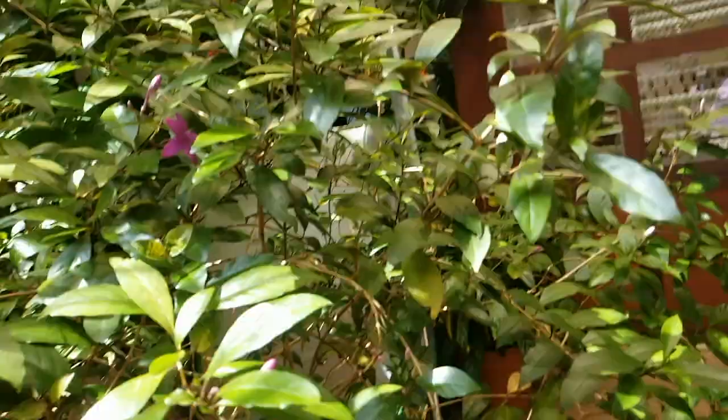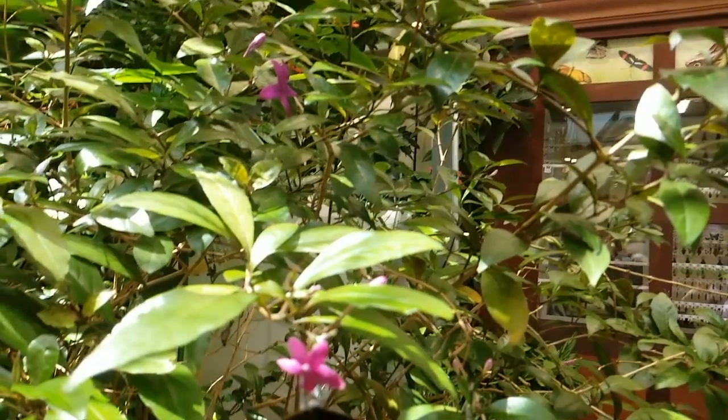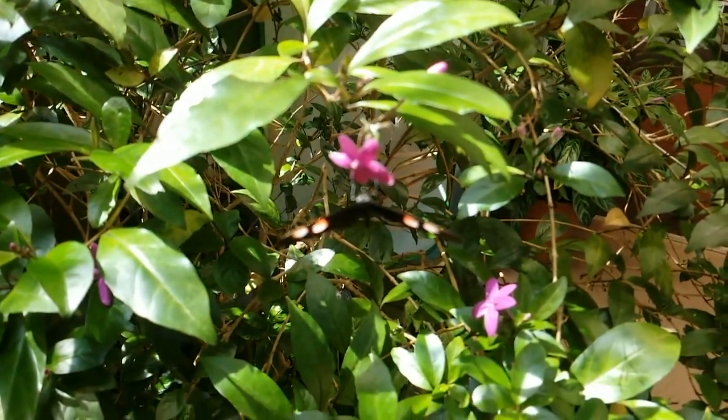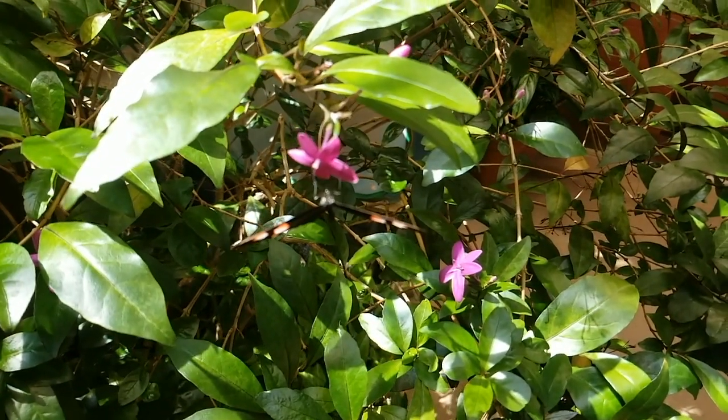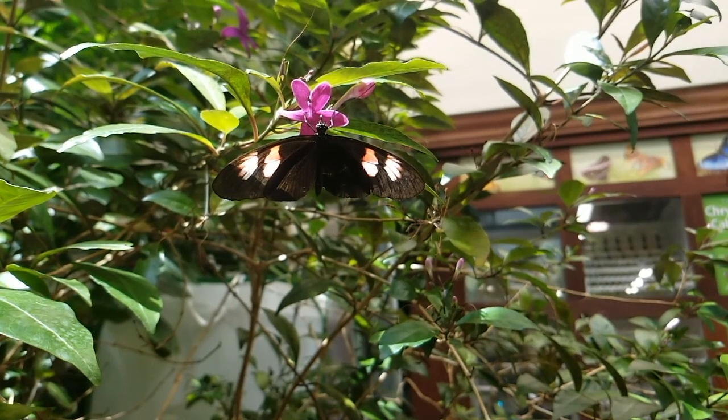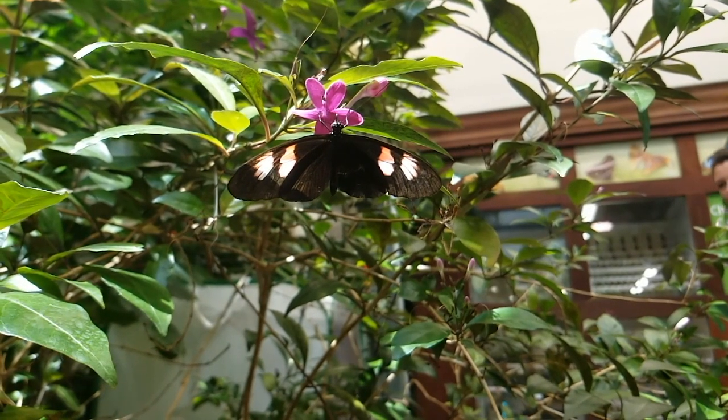And speaking of rainforests, the stuff you sent mentioned the blue morpho butterfly. They're gorgeous. It described its wings as living jewels — this dazzling blue when they fly. Are all butterflies this flamboyant, or is the blue morpho just the life of the party?